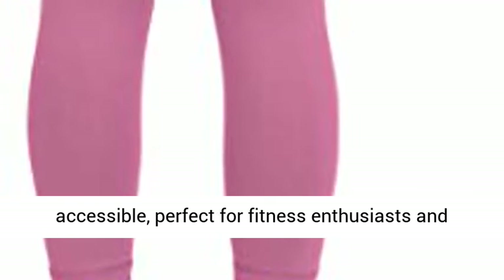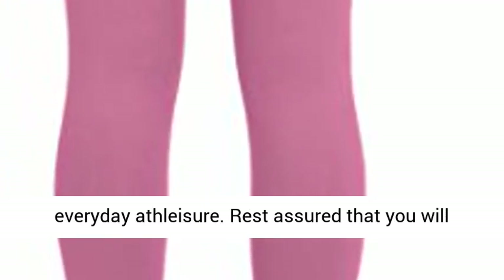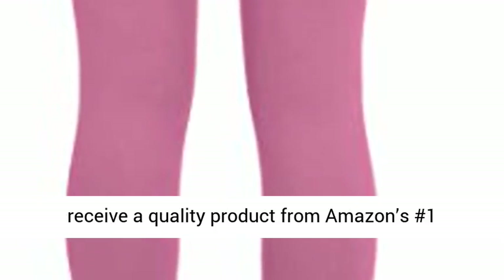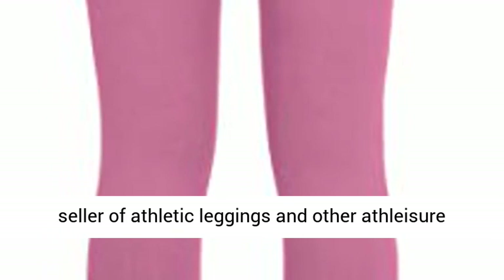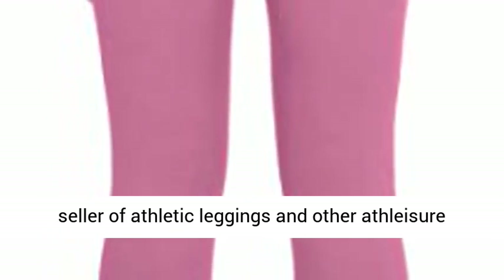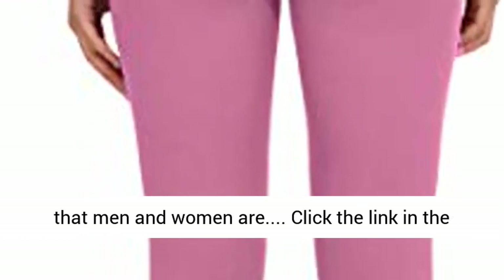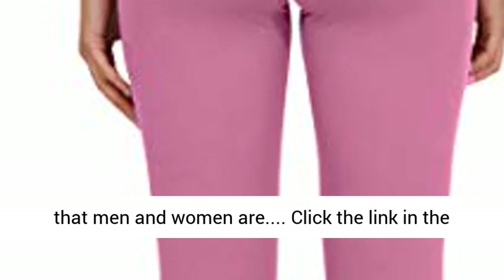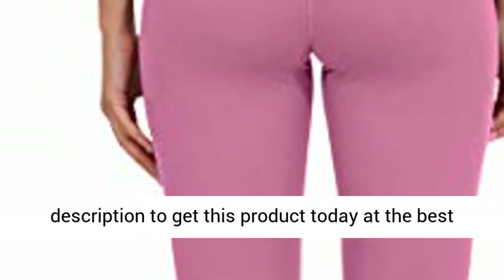The high-quality activewear is both affordable and accessible, perfect for fitness enthusiasts and everyday athleisure. Rest assured that you will receive a quality product from Amazon's number one seller of athletic leggings and other athleisure products. Consumers love our products and reviews speak for themselves. Click the link in the description to get this product today at the best price.